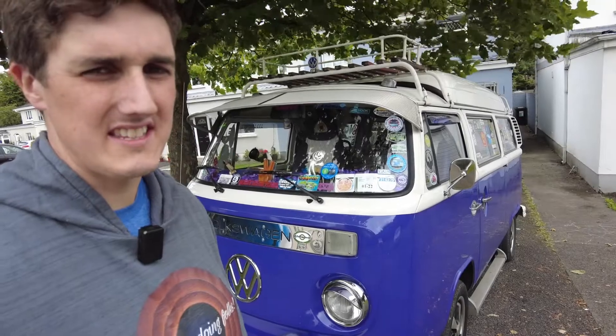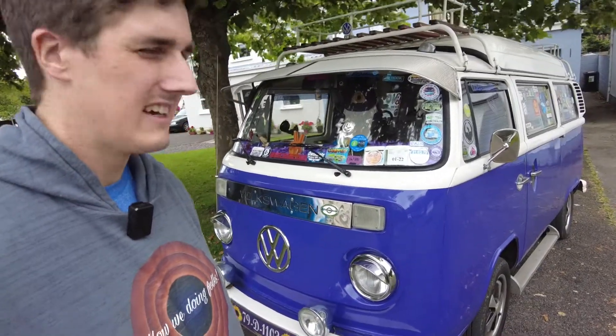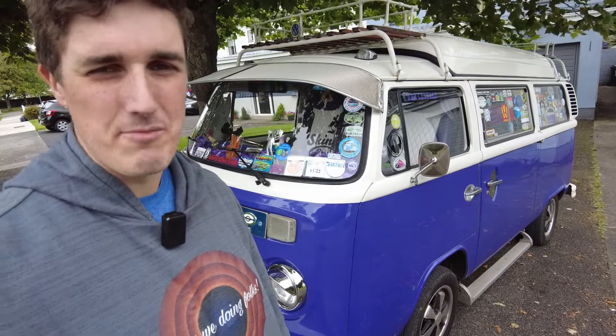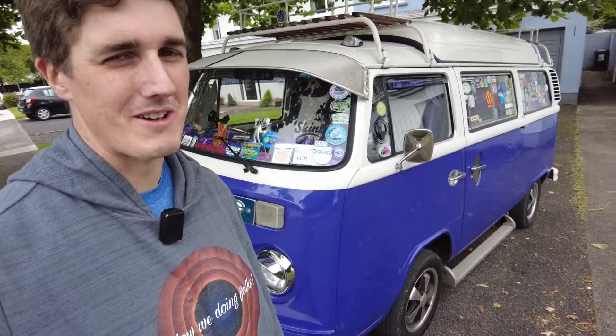Yes folks, this is a 1979 Volkswagen Type 2 T2 bay window bus and it has been in the same ownership for the last 20 years and is kind of prolific in Irish VW air-cooled circles. So I've seen it around quite a bit.